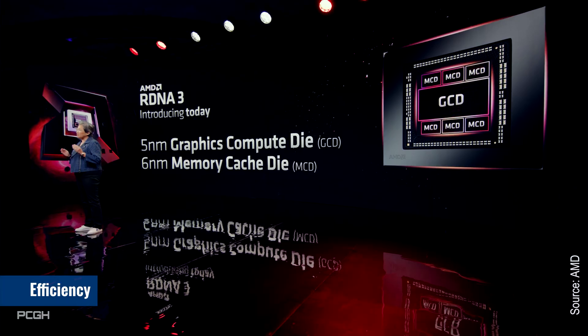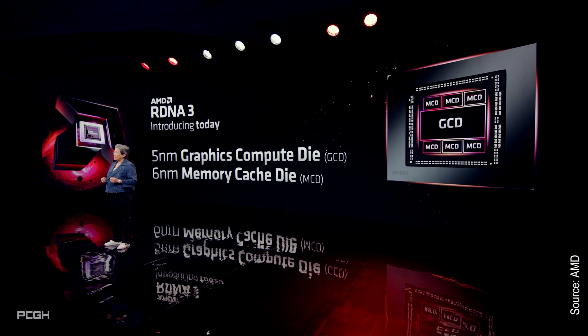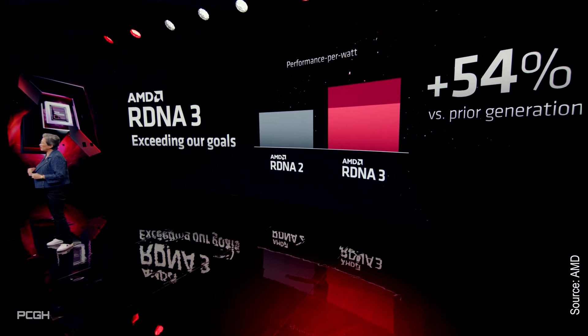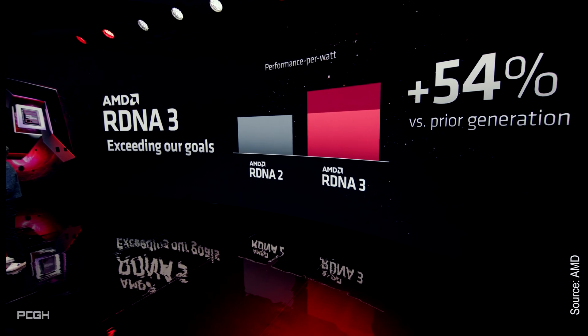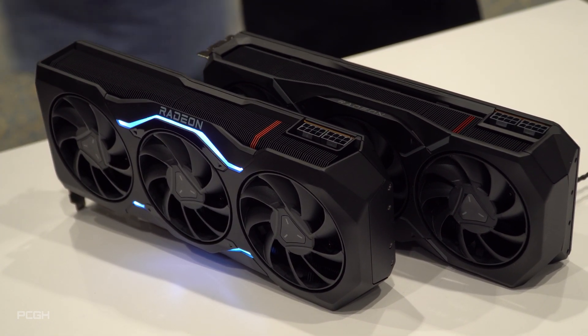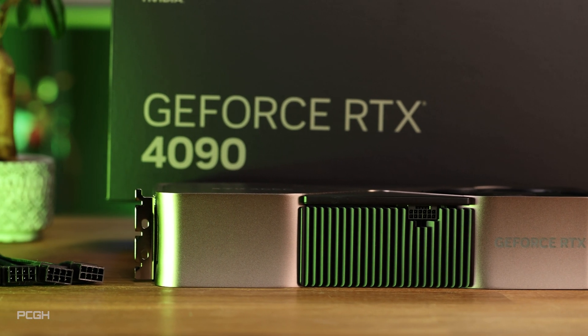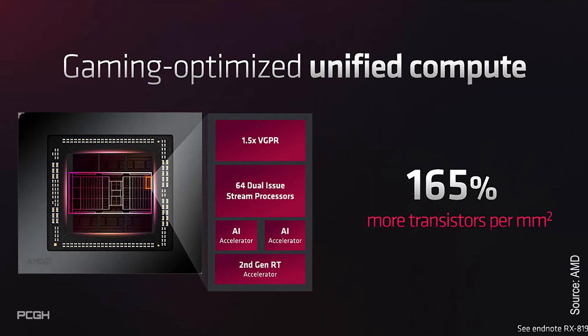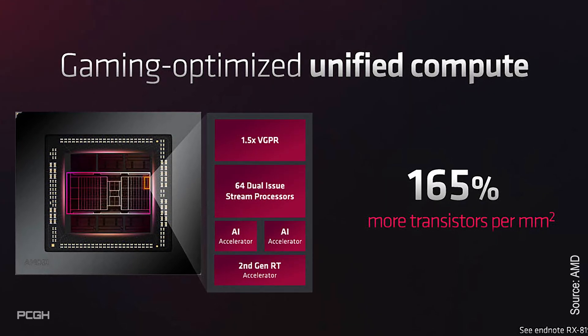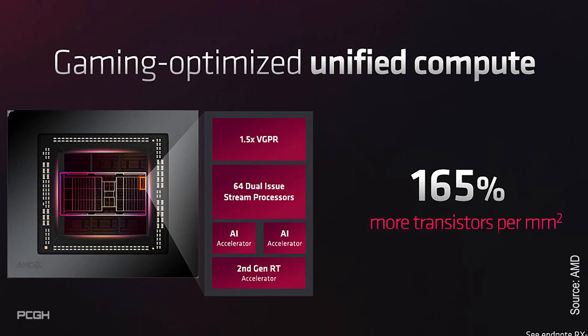Optimizing the architecture, migrating to TSMC's advanced 5nm process, and offloading the buffer to a dedicated trailing-node chiplet helped AMD exceed efficiency targets, with CEO Lisa Su claiming RDNA 3 offers 54% higher performance per watt than RDNA 2. This allowed AMD to stick with a traditional 2x 8-pin power connector design and cleverly sidestep the melting adapter controversy that NVIDIA has become embroiled in with the RTX 4090. With RDNA 3, AMD has managed to fit 54% more transistors than RDNA 2 into a smaller footprint, a 165% improvement in overall density.